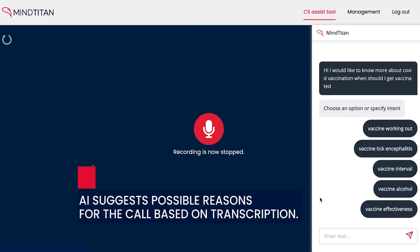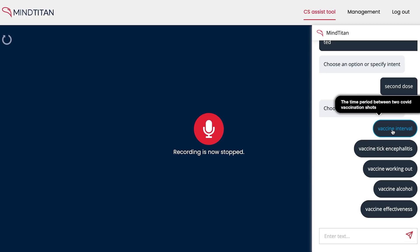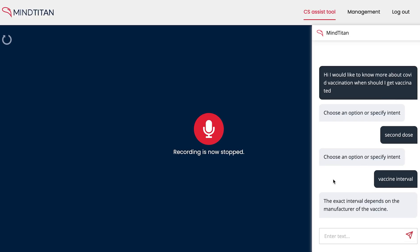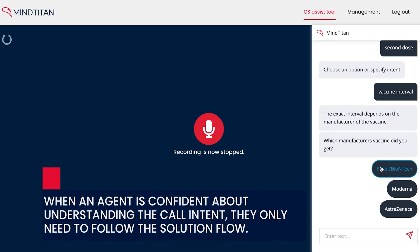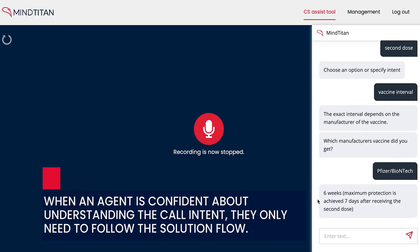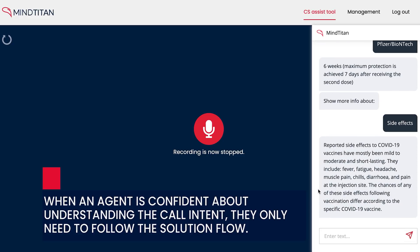The agent receives the call transcription with the classified topic, meaning the customer does not need to repeat their question. CS Assist follows the call in real time and helps agents handle inquiries more efficiently by reducing average handling time. This is especially useful for new employees, as customer service may face hundreds of different questions that are challenging even for experienced staff.